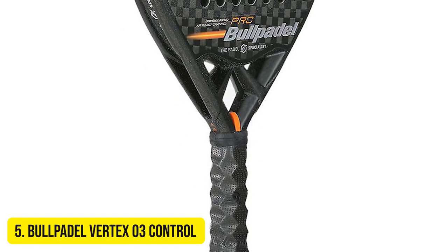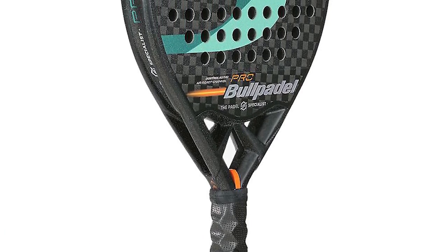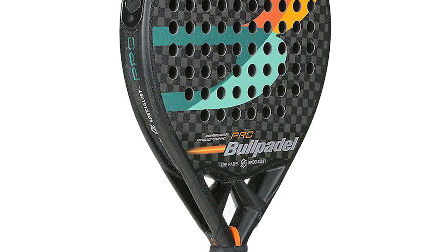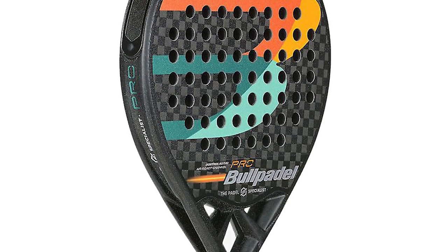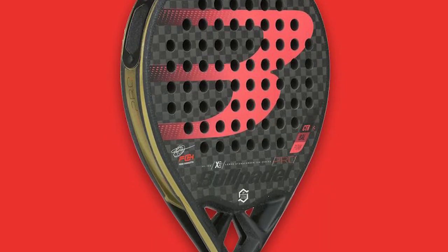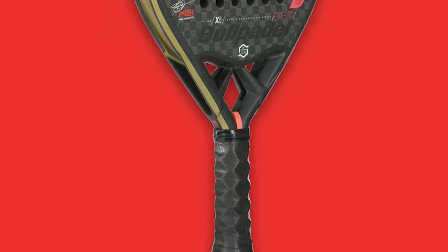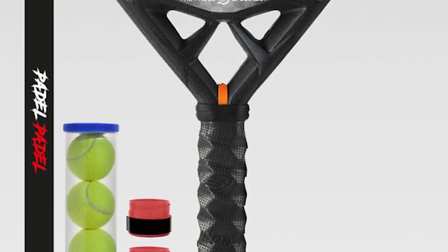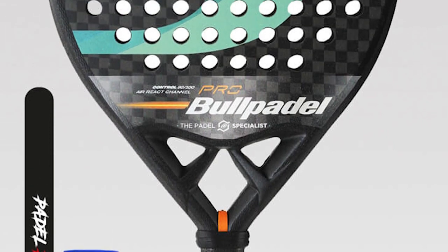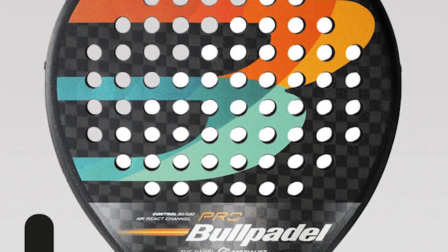Number 5 – Bull Paddle Vertex 03 Control. The Bull Paddle Vertex 03 Control has a new design for 2022 but retains the winning concept that has made it a best seller. This racket has a round shape and a low balance point, making it easy to handle and swing. Bull Paddle's Air React Channel technology creates a more aerodynamic paddle racket with air channels, allowing faster swing speeds. The hitting surface features a 12K carbon fiber, while the core has different layers to enhance responsiveness. Users recommend it to intermediate and advanced players looking for a racket with great control and feel.